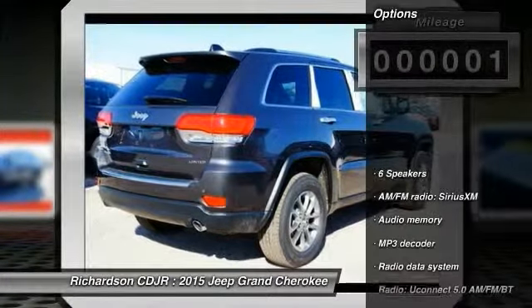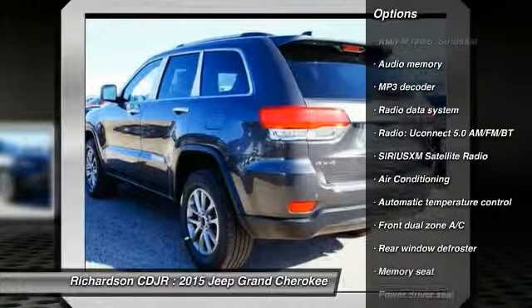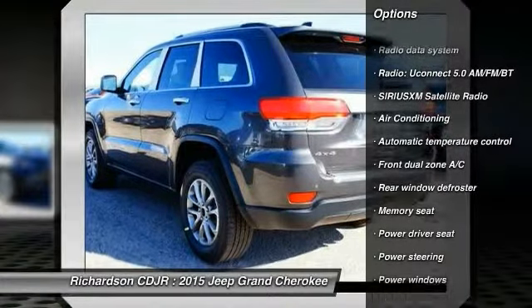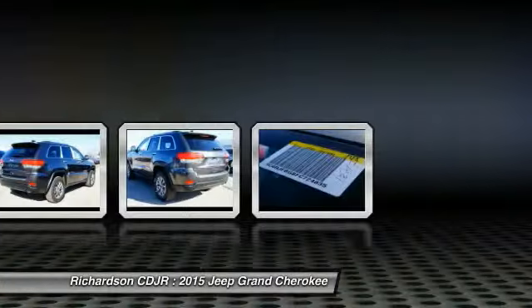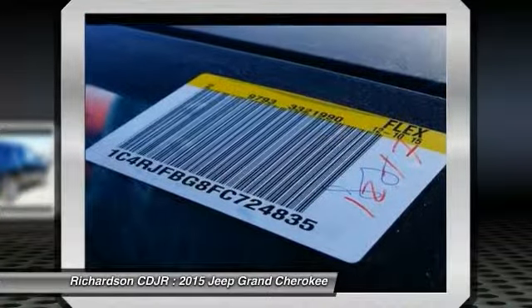Here are some of this vehicle's great options: traction control, power passenger seat, dual airbags, alloy wheels, air conditioning front, power steering, four-wheel disc brakes, center armrest, universal garage door opener, fog lights.